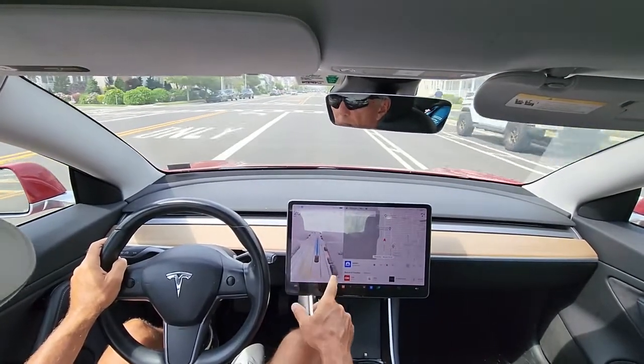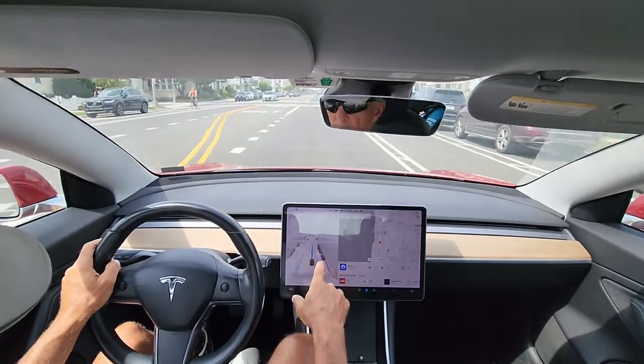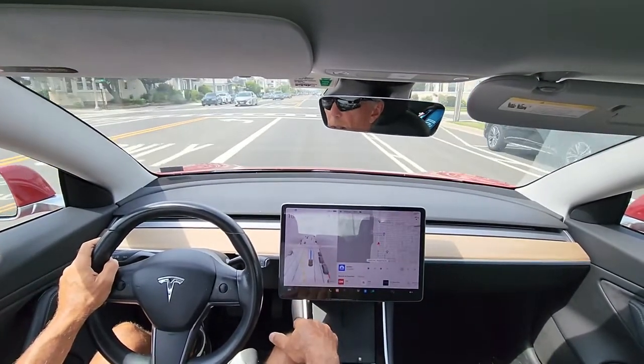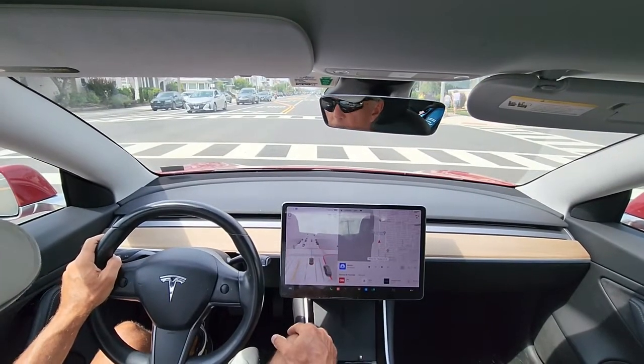It doesn't seem like it's slowing down for the bicycles. They have their own lanes — it's a bicycle lane. We may be seeing some of the bike lane markings.